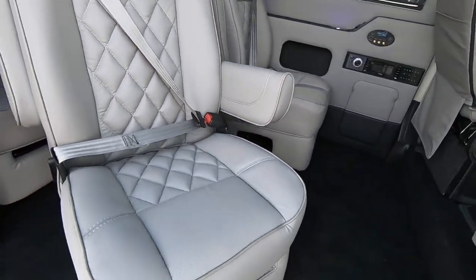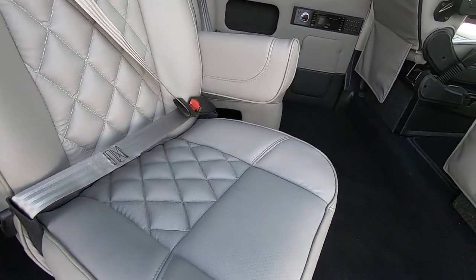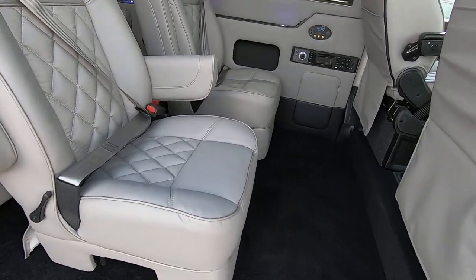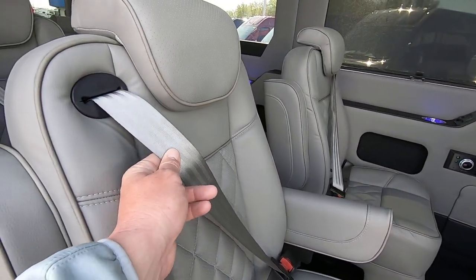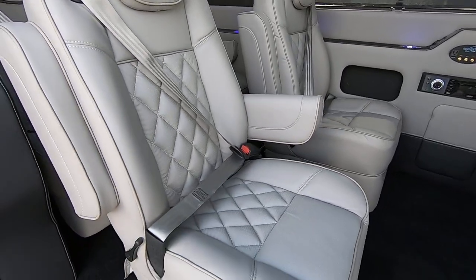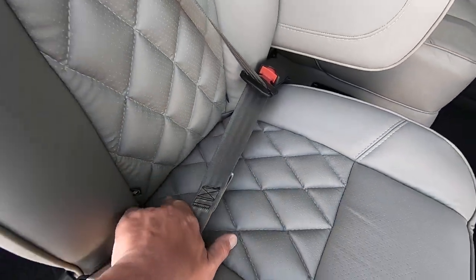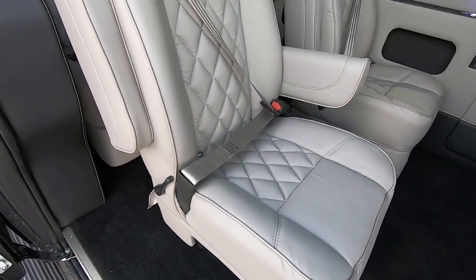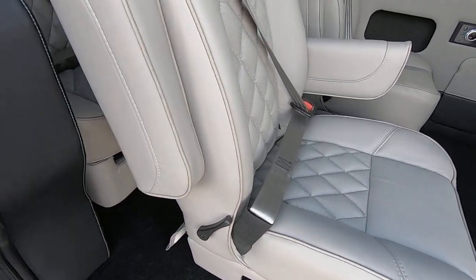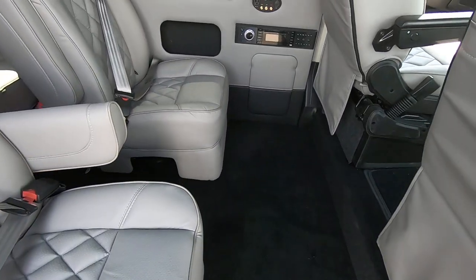Before we jump in the back, I want to demonstrate that all four captain's chairs swivel and lock into place, so no matter which position you're facing, you're safe and secure at all times. Seat belts are built directly into the seat, not coming off the wall. All four captain's chairs have tether hooks, so this van can safely hold four child seats. Rear anchors are on the back to anchor child seats as well.